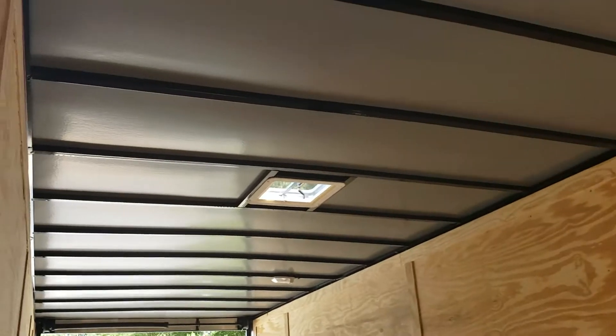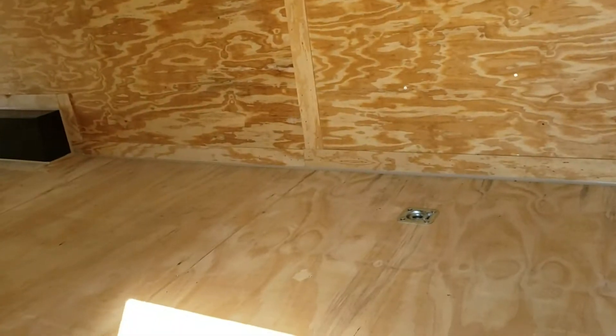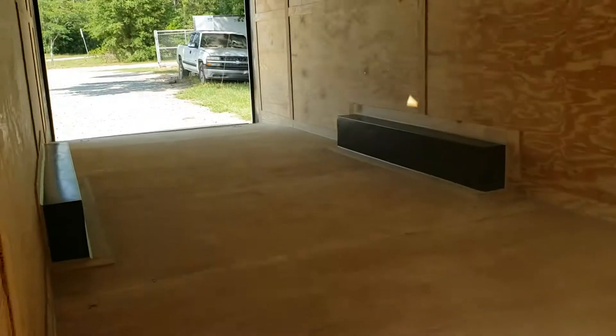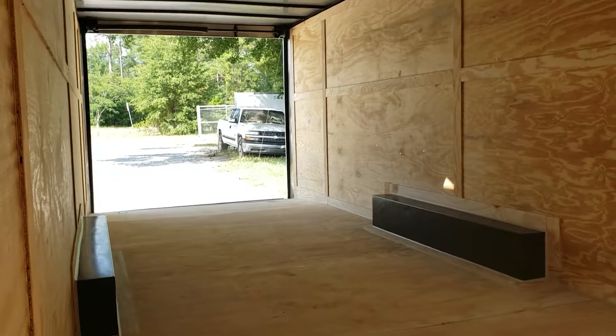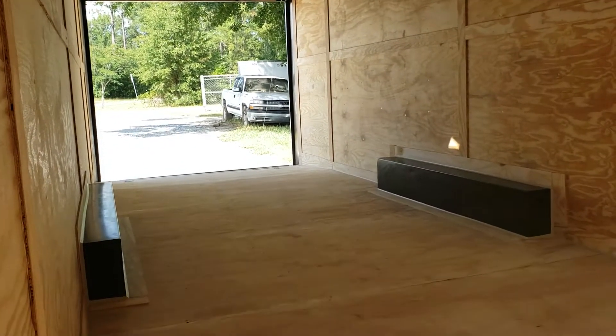24-inch on centers. Comes with a roof vent and two interior dome lights. Four D-rings — two in the front, two in the rear. Wall-to-wall is about eight foot. In between the wheel wells, approximately seven foot one inch.